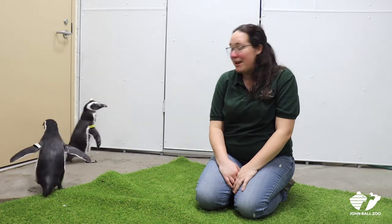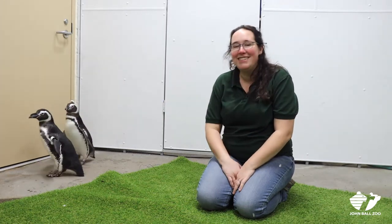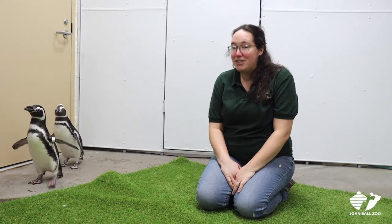Hi, my name is Kristi Kuhl and I am a zookeeper here at John Ball's Zoo. I actually work with the penguins a lot of the time and in the aquarium mostly. Who I brought with me today is Chester and Agnes. They are penguins called Magellanic Penguins.